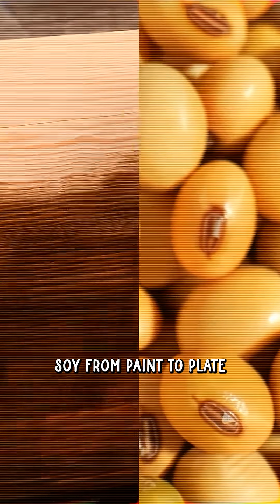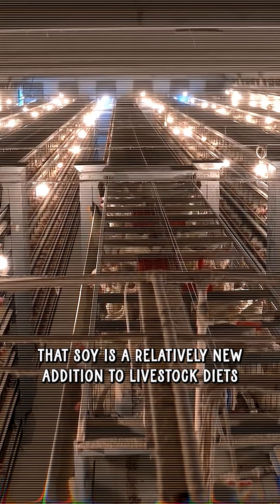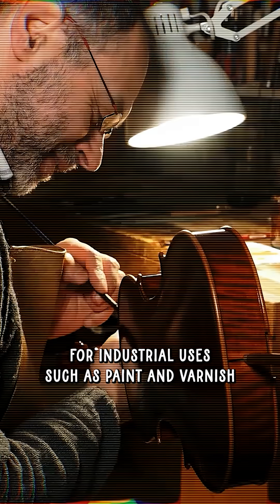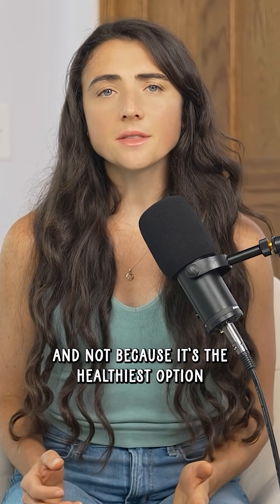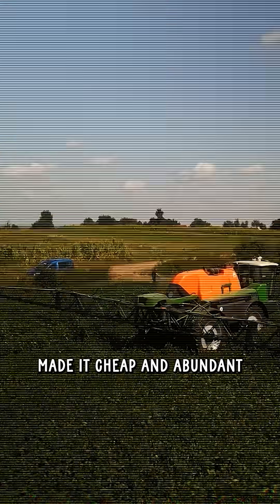Soy — from paint to plate. It's important to recognize that soy is a relatively new addition to livestock diets. Before soybeans became a common feed ingredient, soy oil was actually mainly valued for industrial uses such as paint and varnish. Today, soy shows up in nearly every modern livestock ration — not because it's the healthiest option for animals or humans, but because government subsidies made it cheap and abundant.